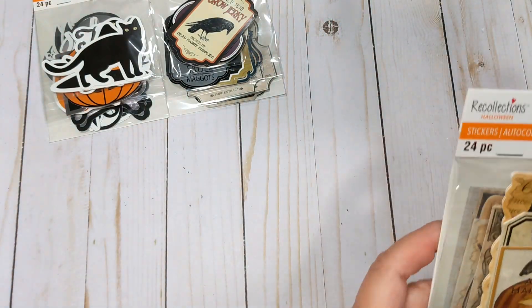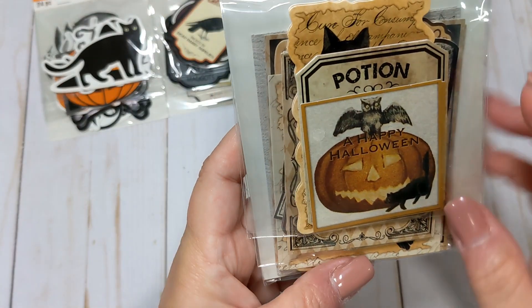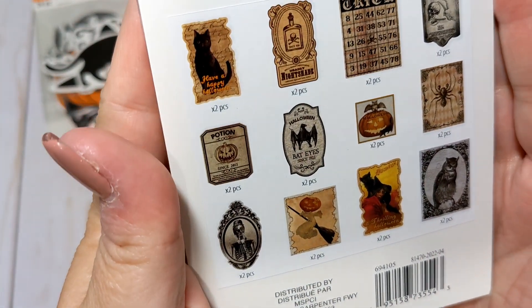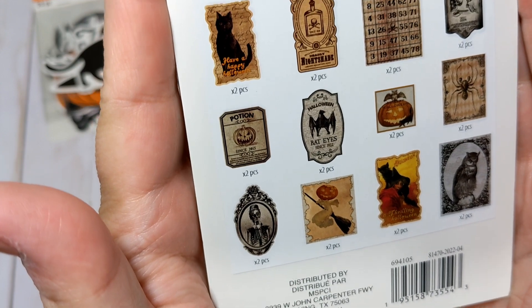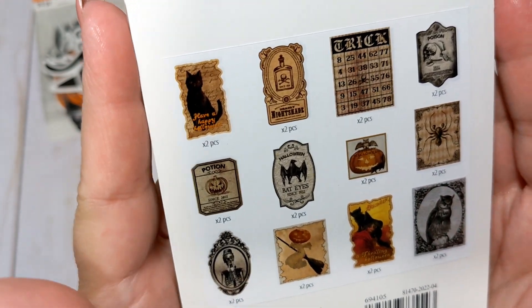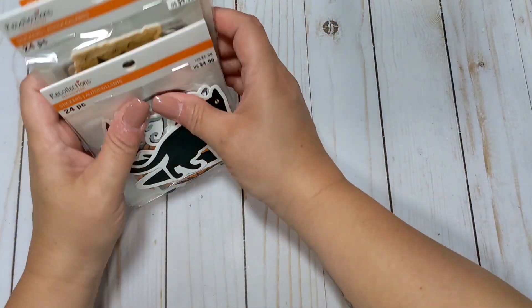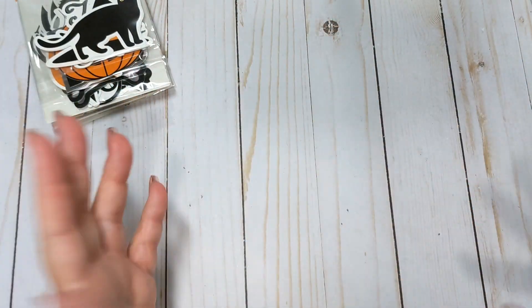And then I also picked up these ones, which are very vintage-looking, which I think will be cool with the new Simple Stories vintage collection that's coming out this year. These would also go well with like a Tim Holtz vibe. So I got those three packs — they're stickers, but honestly you could use them as ephemera.